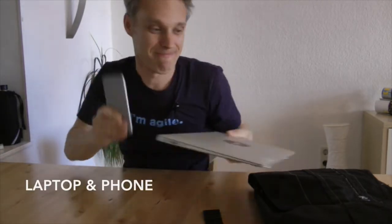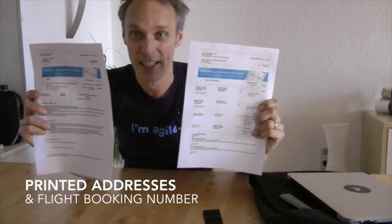Laptop of course and phone — I can't live without them. My presentation is on here, my life is on here. So take those with you. But also I have a printed printout of where my hotel is and my booking number and my flight, so I don't rely on the battery on my phone.